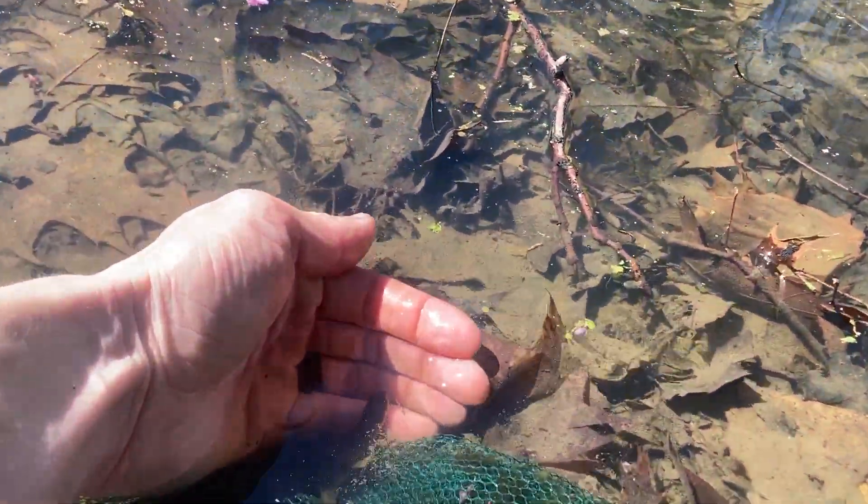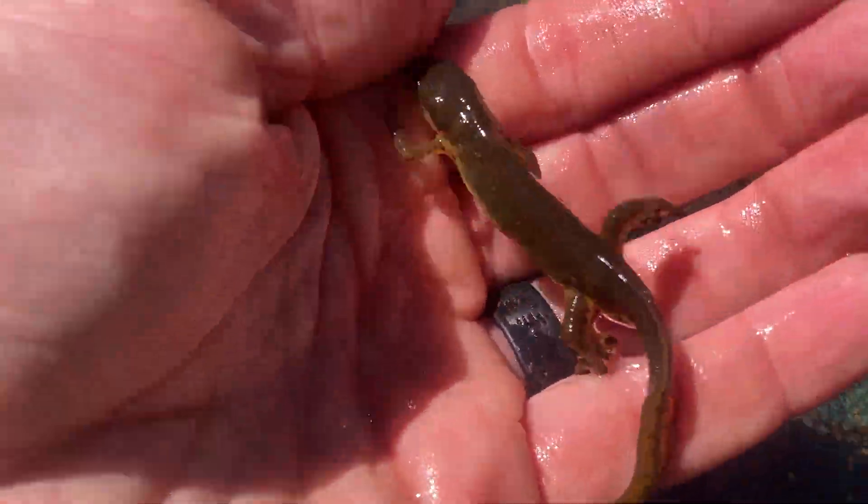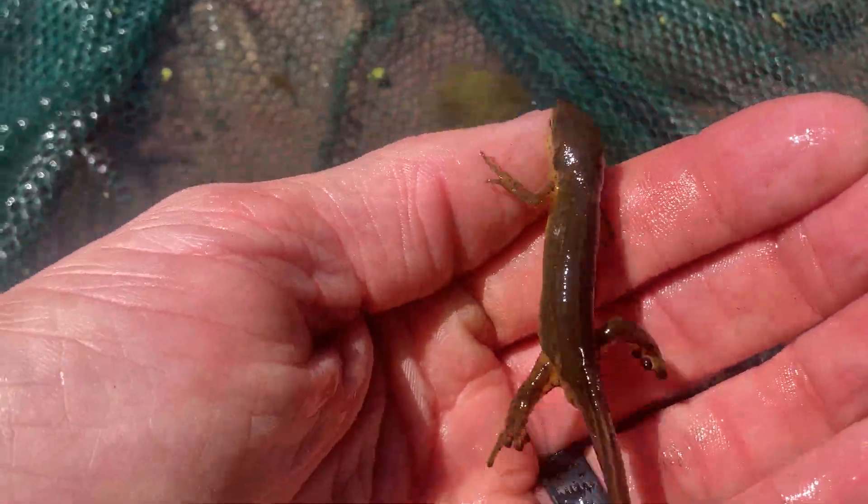Now it gets even more fun. After about two to three years they travel back to water and they slowly transform into this cutie — their final adult form as an aquatic newt.